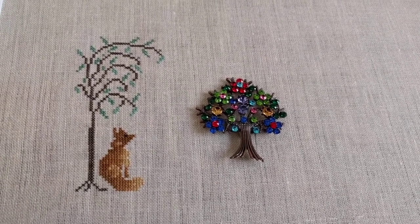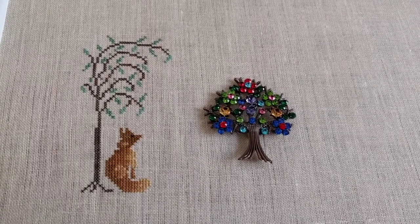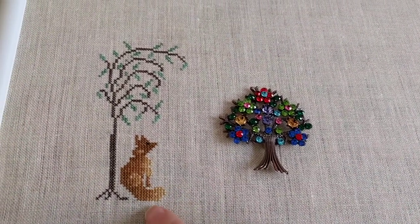Hey guys, this is Tash, the Star Cross Stitcher. Today is actually Saturday, Mania the 13th — I had to put a little bit of extra stitching in this morning to finish off the box.